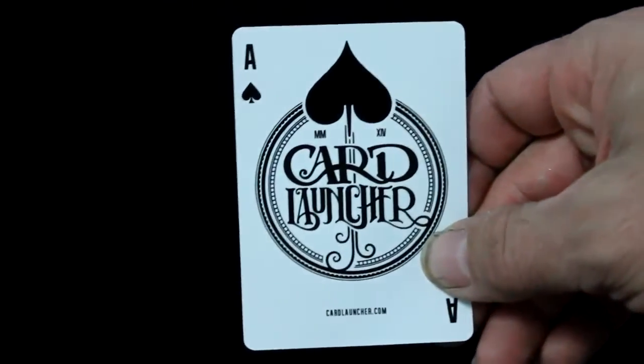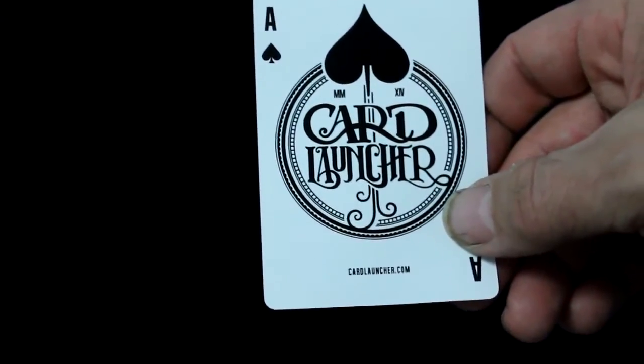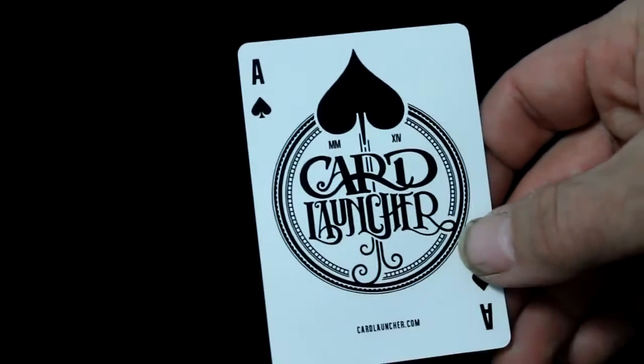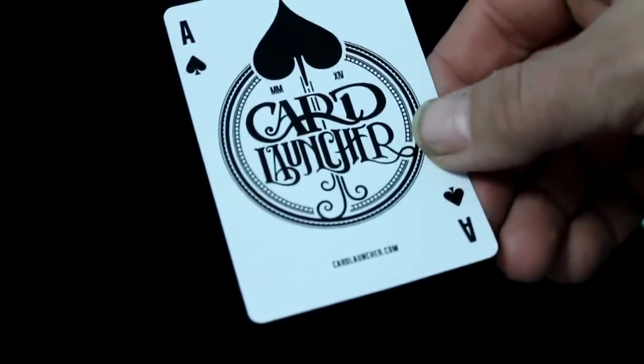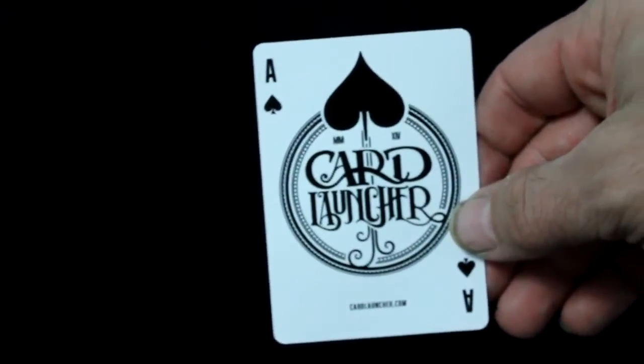The Ace of Spades is definitely different and cool — there's a spade pip on the top, a Roman numeral for 2014, and just 'Card Launcher' in a big circular shape. There's a big circle here as well, similar to what you see on the back design, and it says cardlauncher.com on the bottom again.